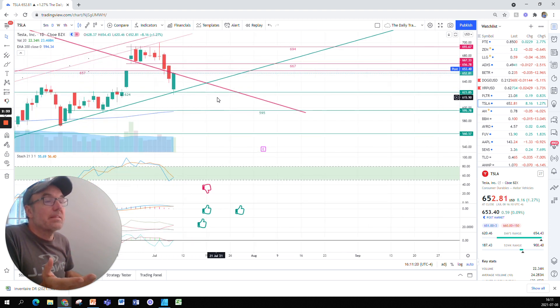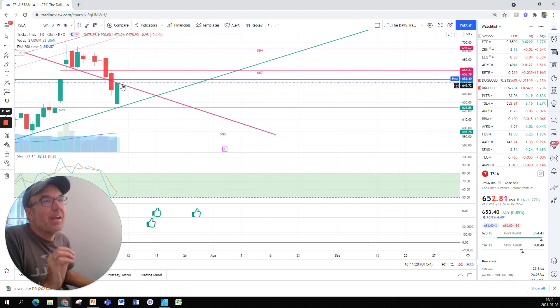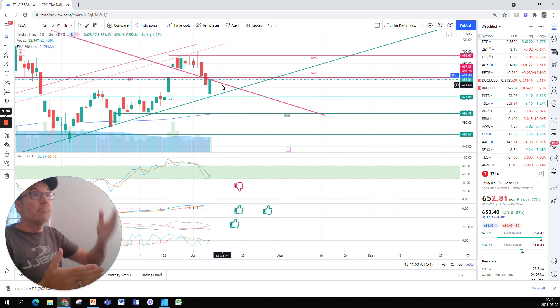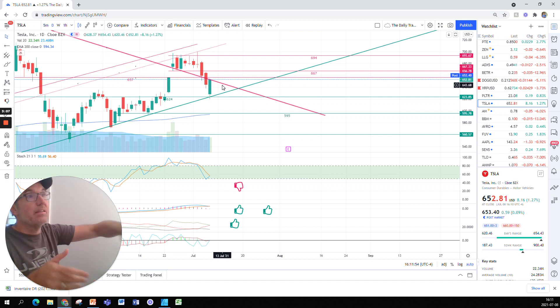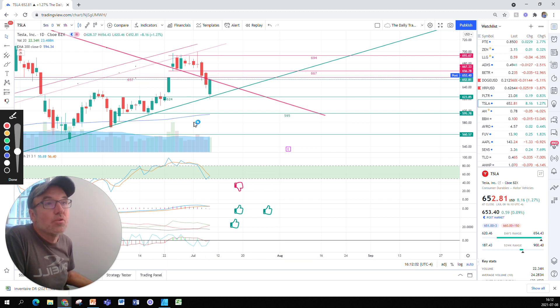We are back up to the resistance and from the daily chart we have not really crossed out of it, so all bets are on. Tomorrow we might be playing in this region — above support, below resistance — in that little corner of a triangle. If we close higher than this resistance then it means that the resistance is no longer valid and the stock is free to roam further up.